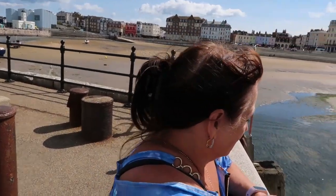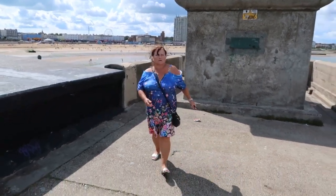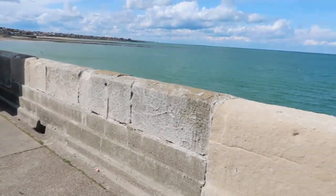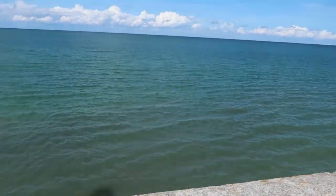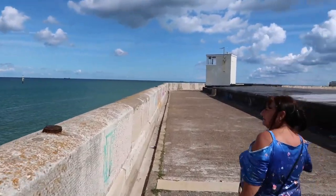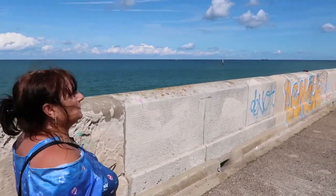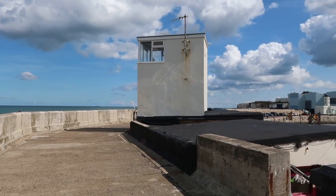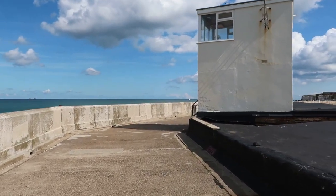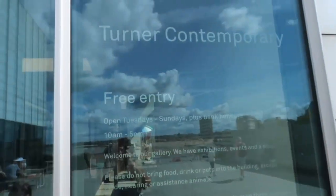There are ways to spend your money if you want to, but you don't have to. You can walk up the stairs and walk along taking in the views. The views are beautiful - look at that. Margate is a very nice place. I don't really do modern art, but we do do free entry - let's have a little look around.